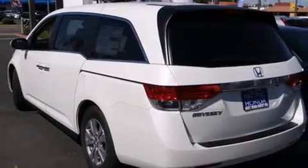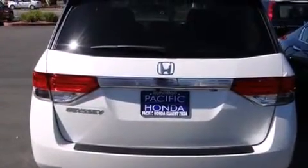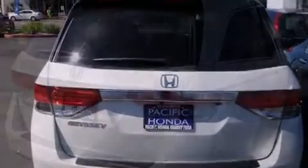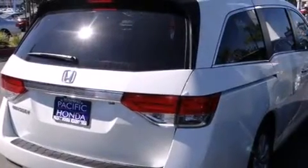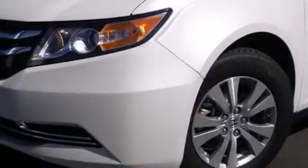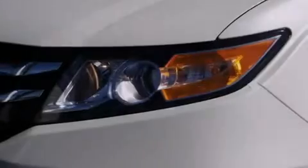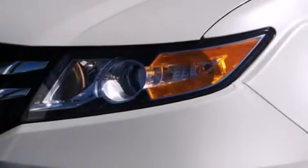Features include Bluetooth cell phone integration, a low tire pressure indicator, traction control and stability control systems, side curtain airbags, air conditioning with automatic climate control, cruise control, full power accessories, dusk sensing headlights, speed sensitive wipers, and keyless ignition.